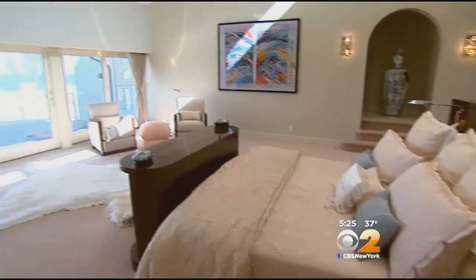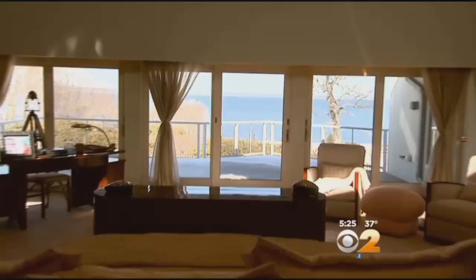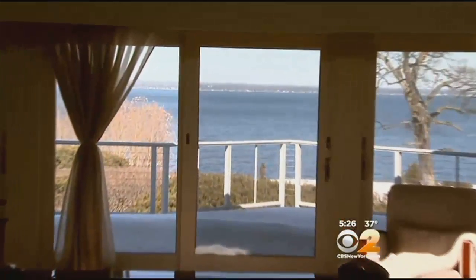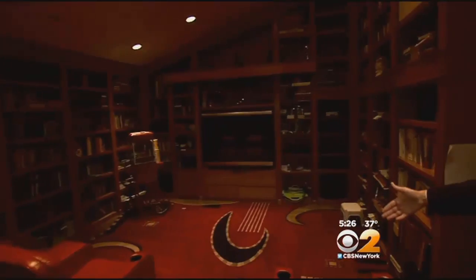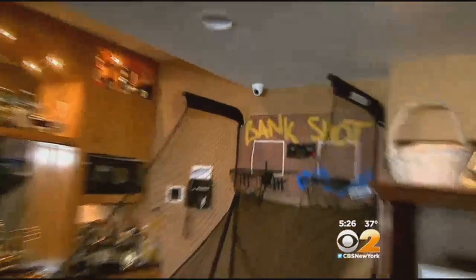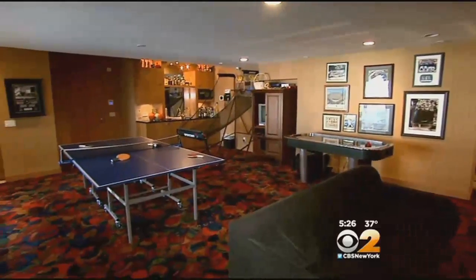Upstairs, the master bedroom has more water views, with the bed front and center to capture it. They have a library — or home theater. There's a lot of seating in here, obviously a big screen, another screen that comes down, and they have the popcorn maker.